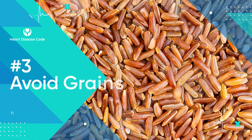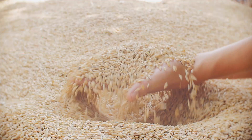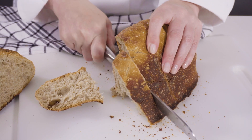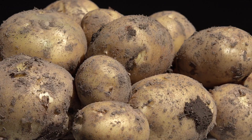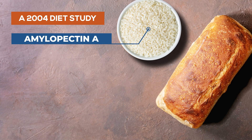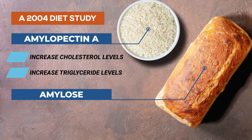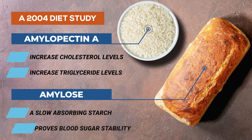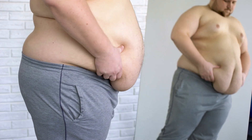Our next tip to lower triglycerides flies in the face of traditional nutritional advice. Number three is: avoid grains. You might be wondering why — isn't brown rice and sourdough bread good for you? This might be true if it weren't for something called amylopectin A, a type of carbohydrate found in starches such as potatoes, bread, and rice. A 2004 study found that eating a diet high in amylopectin A led to increases in cholesterol and triglyceride levels, compared to a diet high in amylose, a starch that is much slower to be absorbed and doesn't spike blood sugar as high. One of the most visible effects of a diet rich in amylopectin A is an expanding waistline.